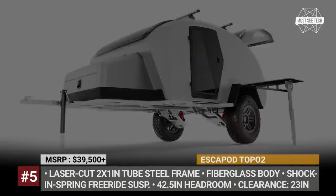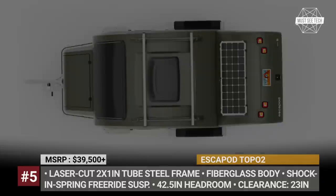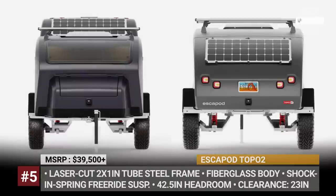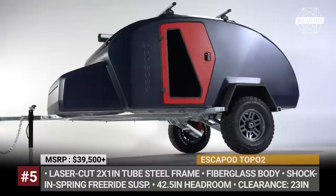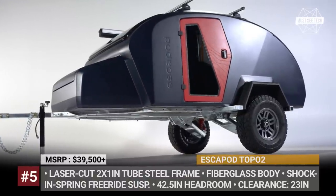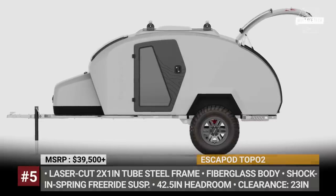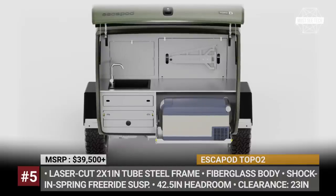The second generation of the brand's Topo series adopts new lightweight materials and consequently decreases its empty weight by 250 pounds to 1,500. The model arrives built on a galvanized, laser-cut tubular steel frame with the Escapod-designed free-ride suspension, topped by a fiberglass body instead of the previous aluminum and plywood construction. The model offers 23 inches of ground clearance, 42.5 inches of headroom, 21 gallons of fresh water, and integrated forced air heating.